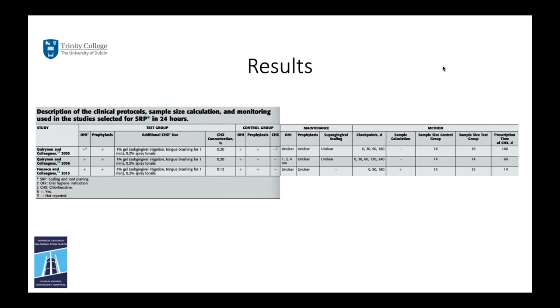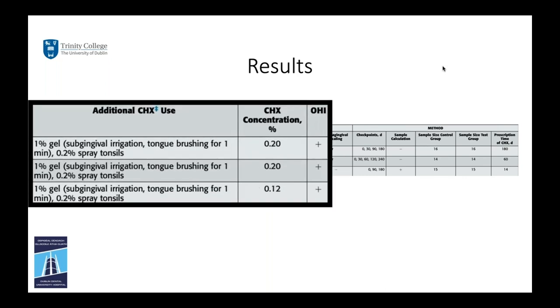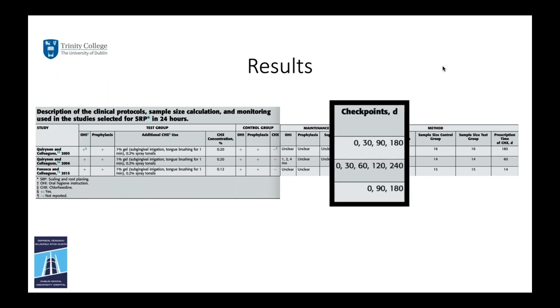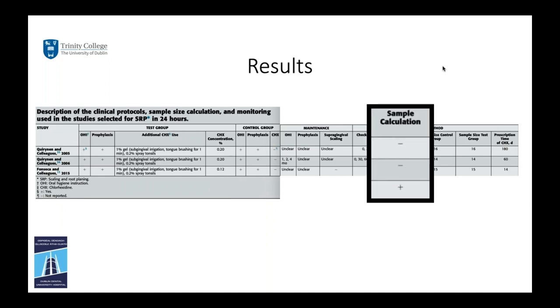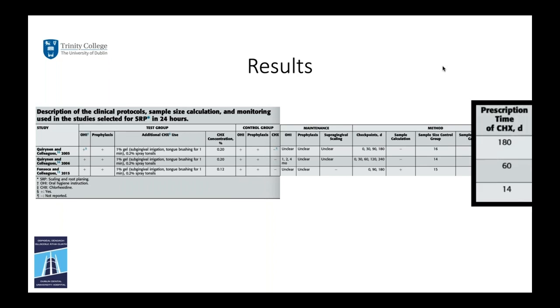For the scaling and root planing within 24 hours group, there are three studies from two different research groups. Chlorhexidine concentration was predominantly 0.2%, with one study using 0.12%, and they all used adjunctive chlorhexidine in the form of 1% gel and 0.2% tonsillar sprays. All these studies did provide oral hygiene instruction. Checkpoints ranged from 180 to 240 days, sample size calculation was done for only one study, and chlorhexidine prescription time ranged from 14 days to over six months.